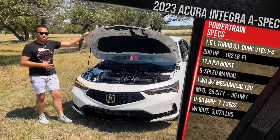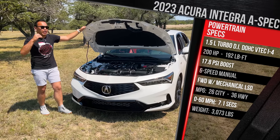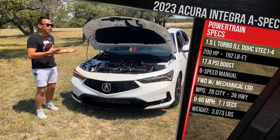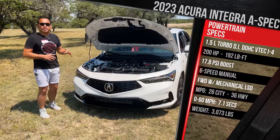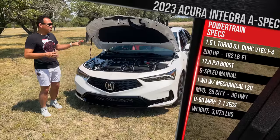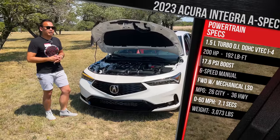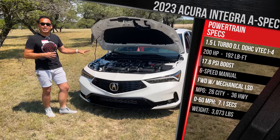For those keeping score, the third-generation Integra Type R from the late 90s made 195 horsepower. This new Integra is more like a replacement for the old Integra GS or LS. It comes with a choice of a six-speed manual with a limited-slip differential and active rev matching, or a CVT — the first application of the 200-horsepower turbo with an automatic. The CVT doesn't come with the limited-slip differential, and all Integras are front-wheel drive only.